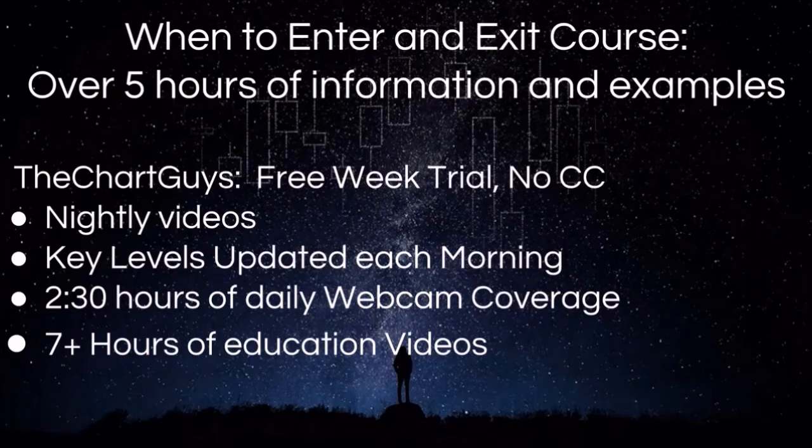What we offer: we have a separate course of over five hours in length on when to enter and exit positions. In terms of what we do daily, we have nightly videos, key levels updated each morning before the bell, two and a half hours of live daily webcam coverage in the morning and in the afternoon, and over seven hours of educational videos.